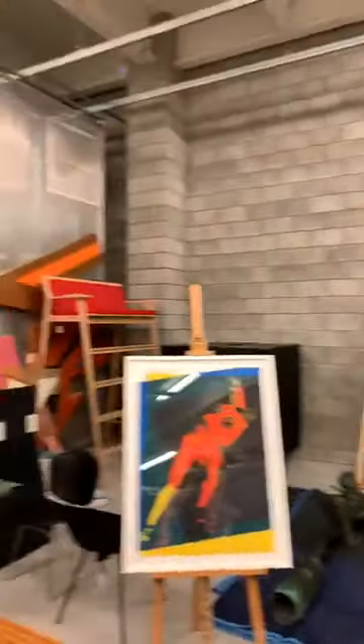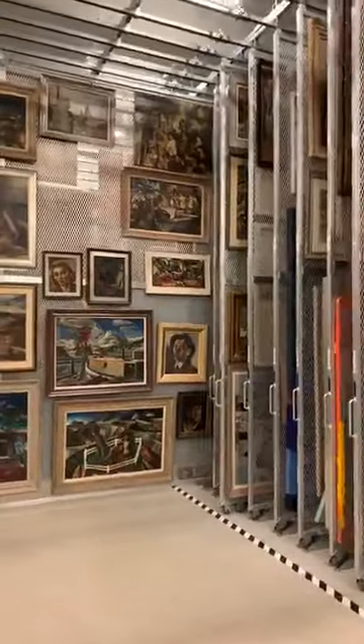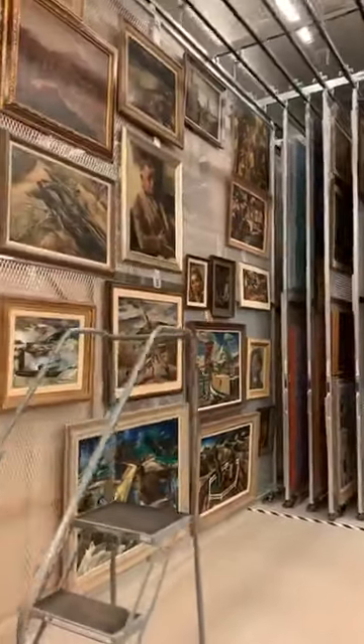I wanted to focus on an artist that those of you who have been around Cranbrook for a long time know well. And if you are newer to Cranbrook, you might not be aware of this great Hungarian-American painter, Zoltán Zepesci. Behind me is a rack of Zoltán Zepesci's work — there are actually three painting racks worth of his paintings here, and I thought I would pull three different racks out for us to study today.